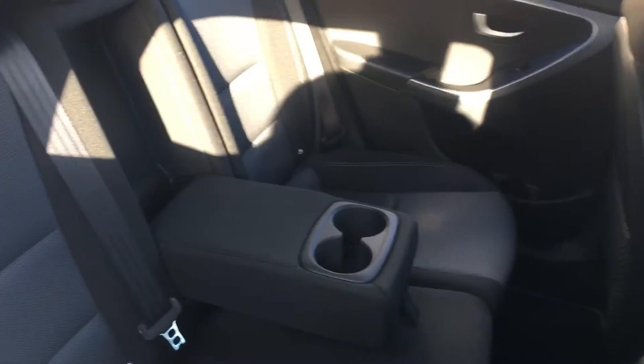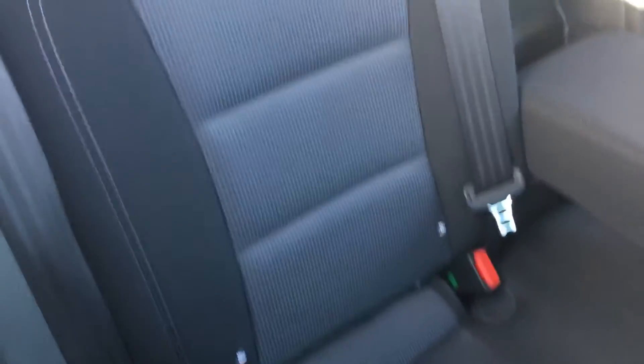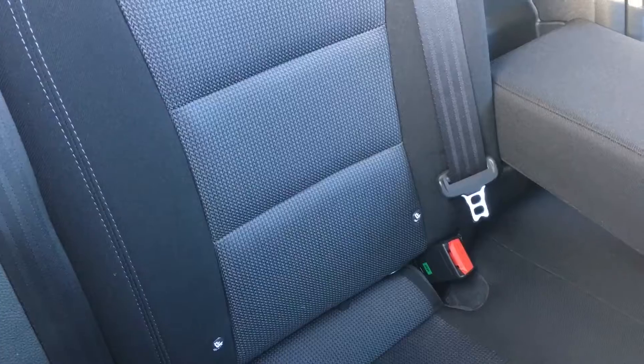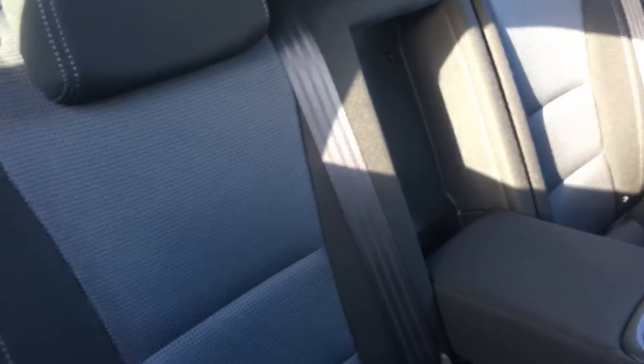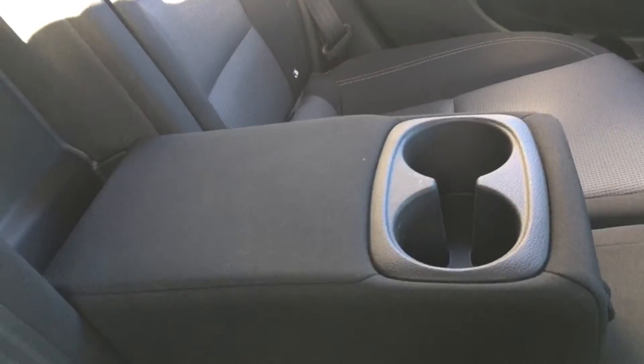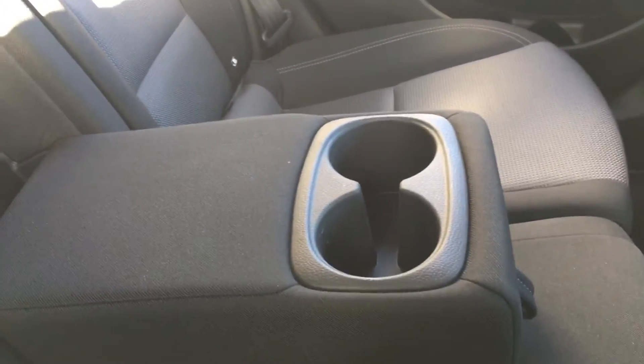Have a look in the back. You have isofix on the outer two seats. You've got three three-point belts and three headrests all in place. There's a centre armrest which when folded down has some cup holders. You've got pockets in the nets in the back of the seats. Look at the space — lots of legroom.